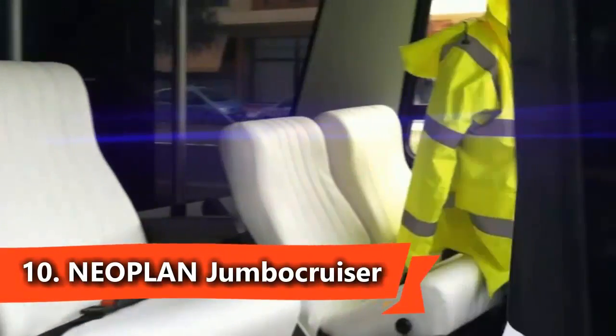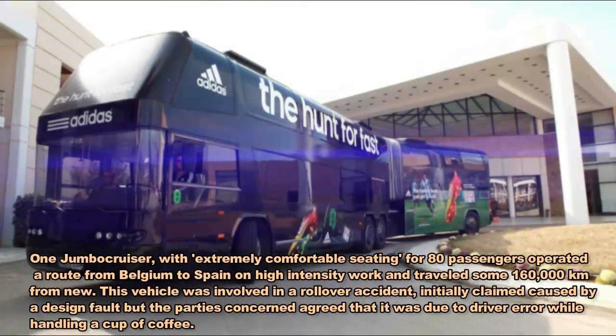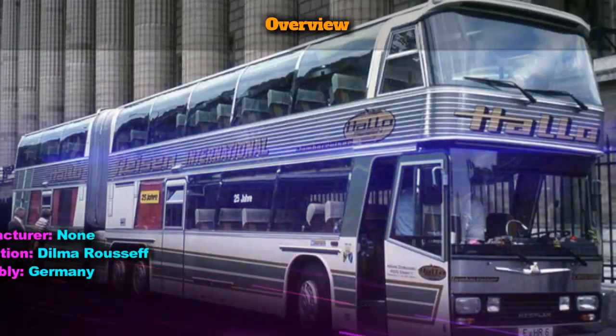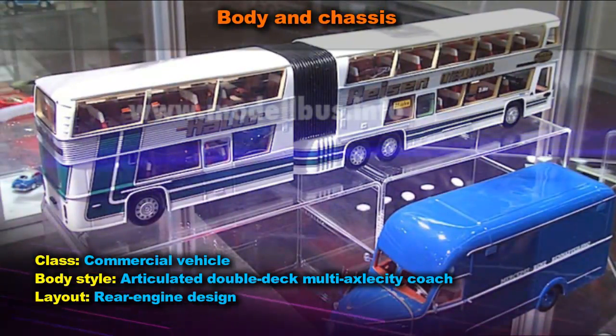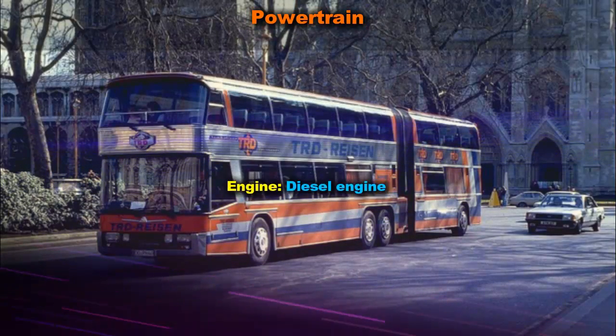The Neoplan Jumbo Cruiser was an articulated double-deck multi-axle city coach built by Neoplan Bus GmbH between 1975 and 1992. At 18 meters in length, 2.50 meters wide and 4 meters in height, it is listed in the Guinness World Records as the world's largest bus, with a capacity for 170 passengers.